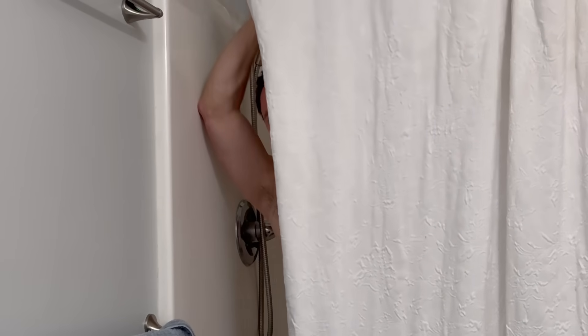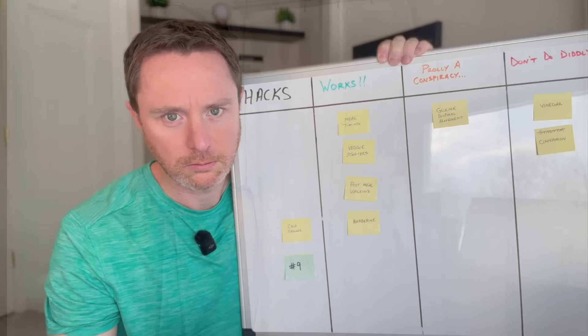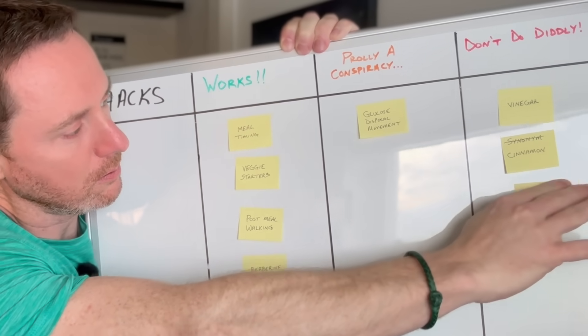Hack number eight is a cold shower, which supposedly activates brown fat and improves glucose metabolism. Imagine having to freeze your beans off after every meal you eat. I've learned there's two kinds of people in this world: those who tell others how great cold exposure is for your health — 'You need to get uncomfortably cold for 11 minutes a week' — and those who actually try it. It didn't work. The good news is that I won't have to take a cold shower every time I eat carbs.